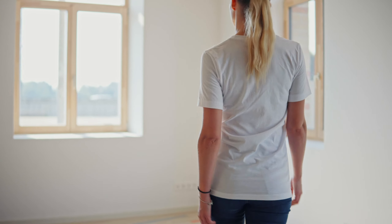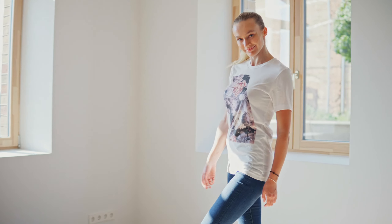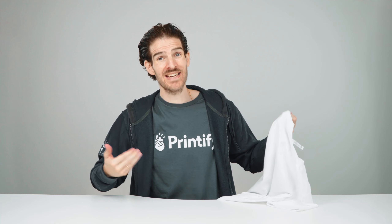The Bella Canvas 3001 unisex jersey t-shirt is Printify's number one bestseller. It's everyone's favorite t-shirt because of its fit, softness and durability. In fact, I'm wearing one right now.